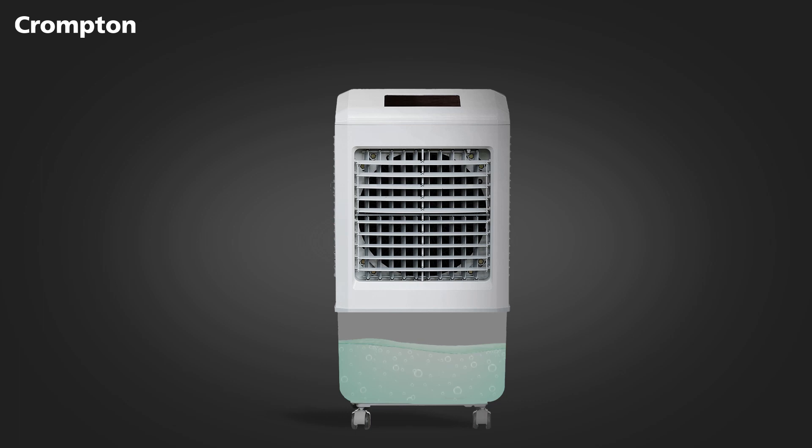The old or used water in the air cooler remains stagnant if not drained frequently, which creates a breeding ground for microbes and mosquitoes. This causes algae and can give off a rotten smell over time.